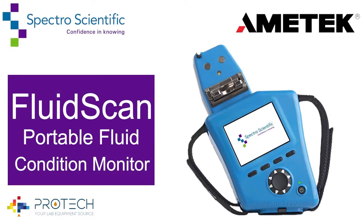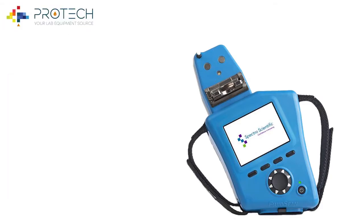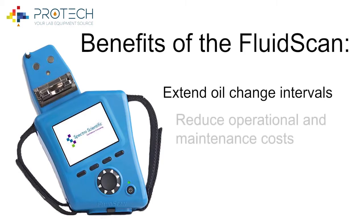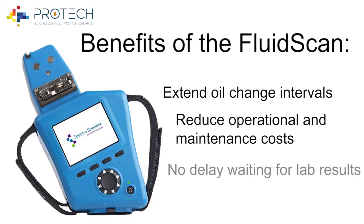Introducing the FluidScan Portable Fluid Condition Monitor, designed for lubricant condition monitoring for predictive maintenance and quality control. Some of the benefits of the FluidScan involve extending oil change intervals, reducing operational and maintenance costs, as well as eliminating the wait for lab results.